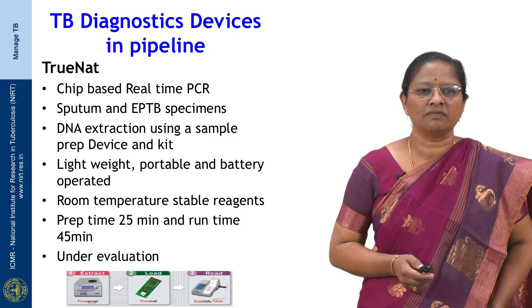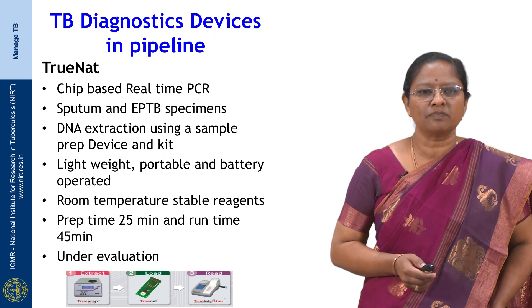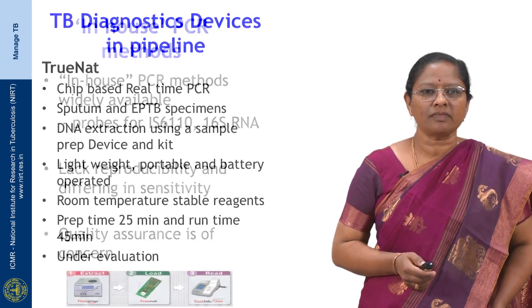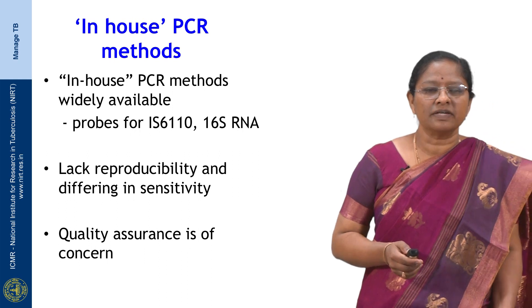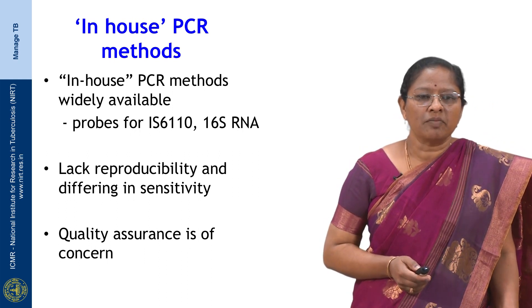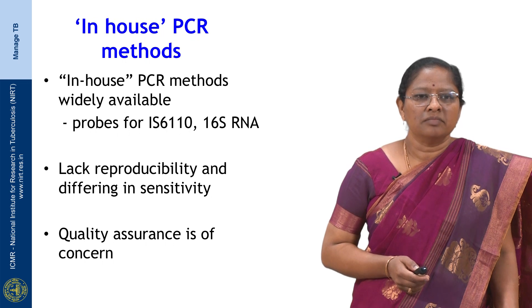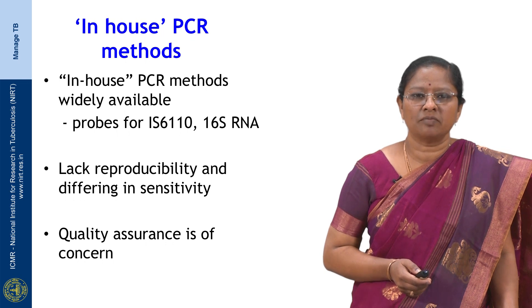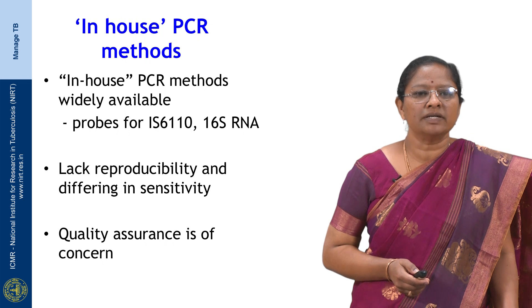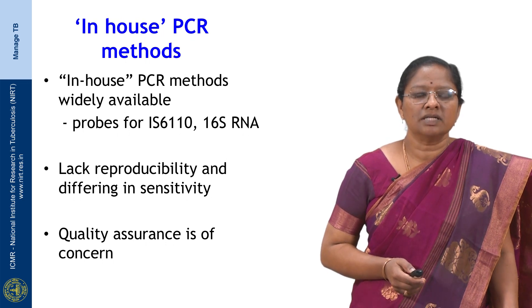The TrueNat device is currently under evaluation by the Central TB Division and RNTCP to assess its performance before rollout. There are also in-house PCR methods used in different laboratories across the country, which use mycobacterial-specific probes like IS6110 and 16S rRNA. However, these in-house PCR methods lack reproducibility and differ in sensitivity between laboratories. Results can only be utilized if proper QC and QA are performed, and results from these tests should be taken with caution.